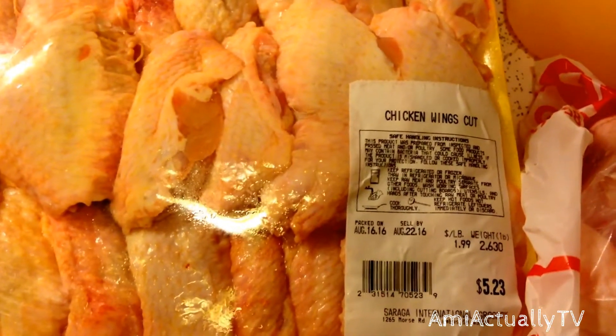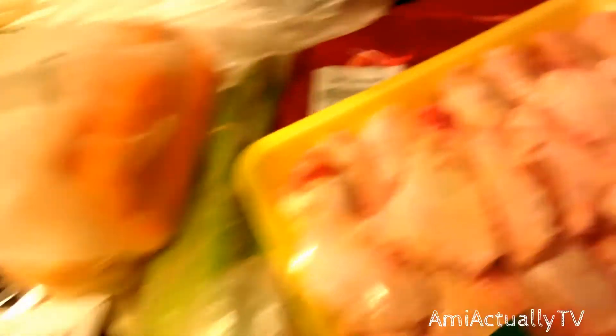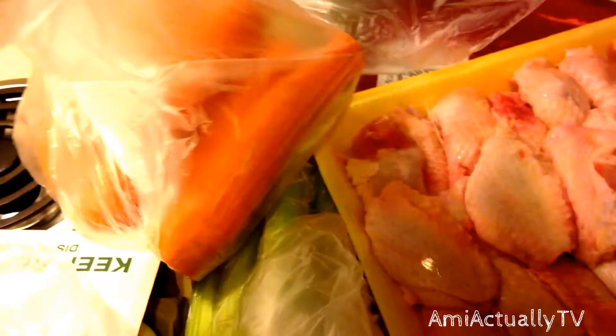I got a package of chicken wings, over 2.5 pounds, for $5.23. Then I got some veggies. I got carrots, and those were $0.58 a pound — I got definitely less than a pound.